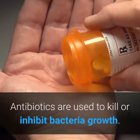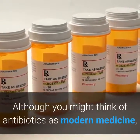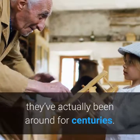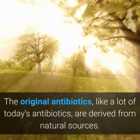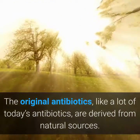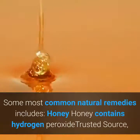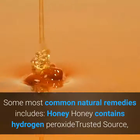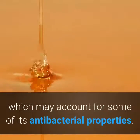Antibiotics are used to kill or inhibit bacteria growth. Although you might think of antibiotics as modern medicine, they've actually been around for centuries. The original antibiotics, like a lot of today's antibiotics, are derived from natural sources. Some most common natural remedies include honey. Honey contains hydrogen peroxide, which may account for some of its antibacterial properties.